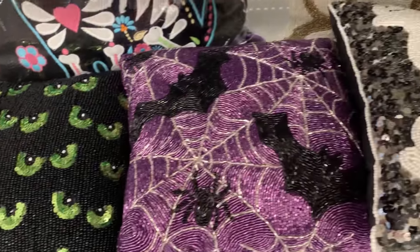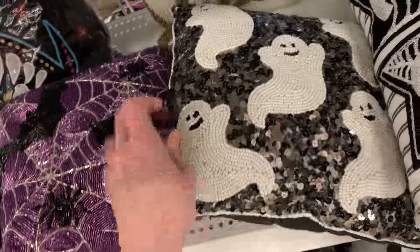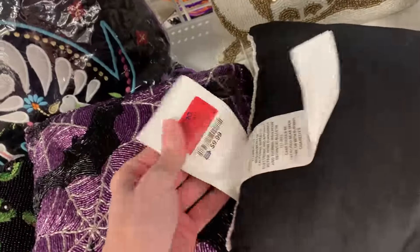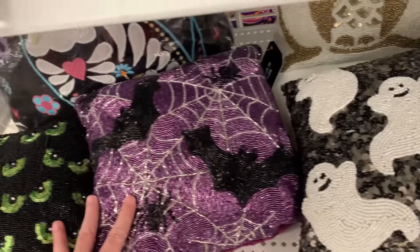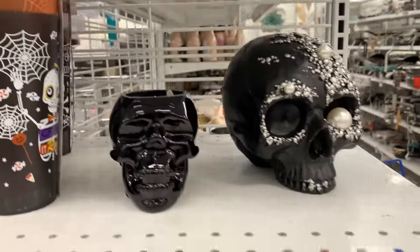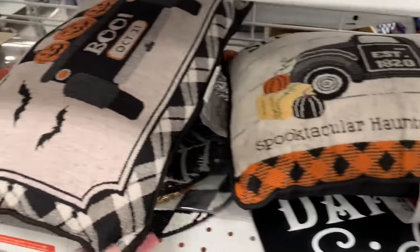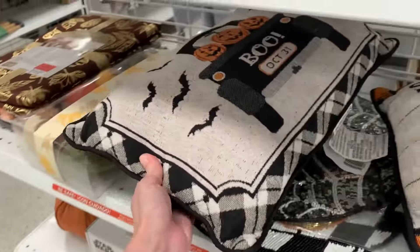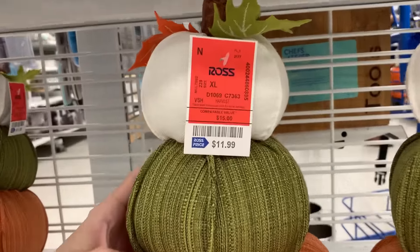They have several of these small embellished accent pillows. These are quite nice — there's a lot of work in them. This is all beadwork and sequins on them. They're $9.99. And some little fabric pumpkins here are $11.99.